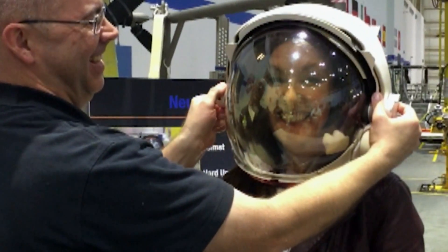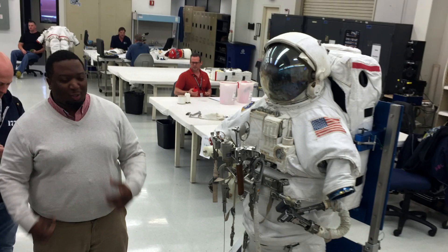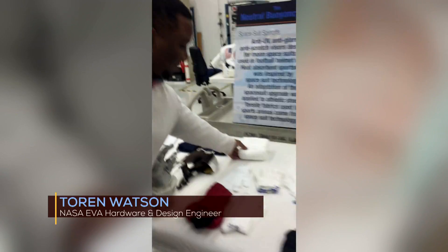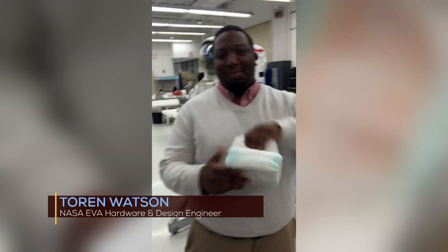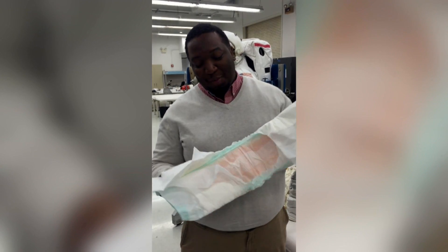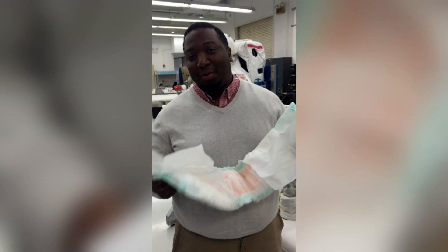Just like David Barrett of the Extravehicular Activity, or EVA department, or astronaut Victor Glover, everyone I met at NASA was willing to answer questions, from the very scientific to the one high on the curiosity list. But you're going to answer the burning question that everyone has. It takes hours to get in and out of this suit. So what happens when you have to go to the bathroom? When you got to go, you got to go. This is a maximum absorbency garment — it's going to hold in whatever needs to be held in while you're in that suit.